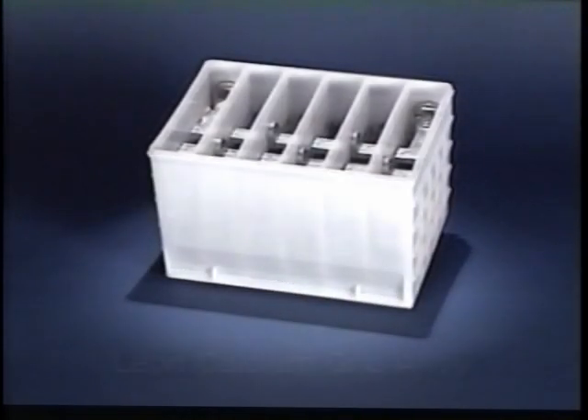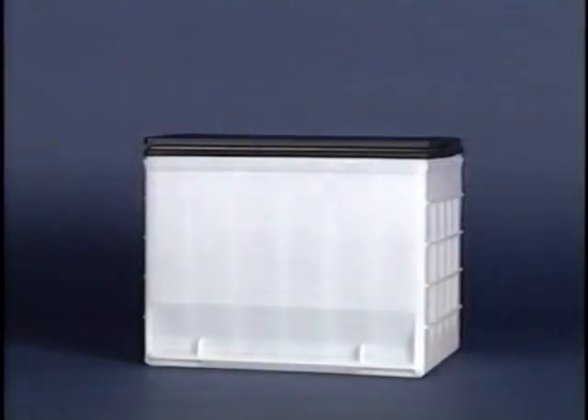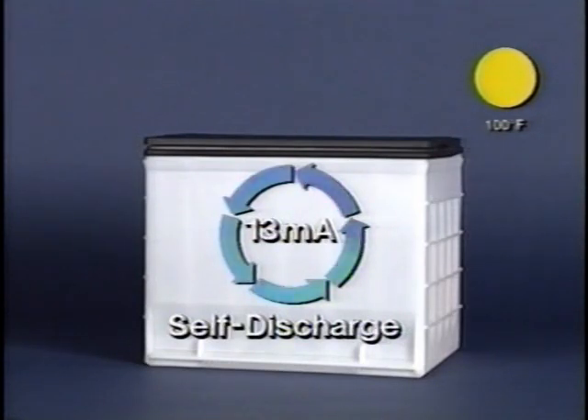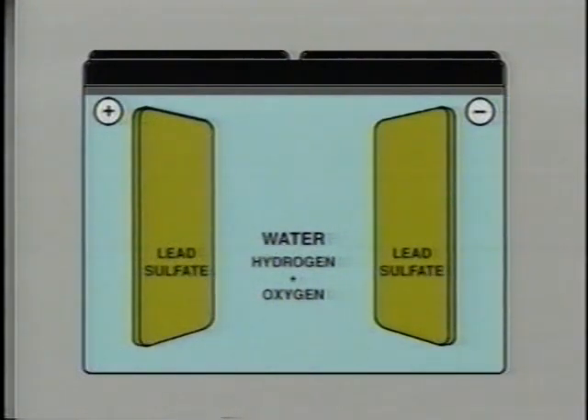The Delco Freedom battery's sealed case design and lead-calcium grid structure effectively minimize self-discharge and lengthen the battery's storage life. Typically, self-discharge current is about 4 milliamps at an ambient temperature of 70 degrees Fahrenheit. At higher temperatures, the chemical reaction accelerates and the self-discharge rate increases. Stored batteries should be checked every 3 to 4 months. In a heavily discharged battery, the electrolyte may be converted almost entirely to water, and the plates may be so sulfated that they are too similar to produce current.